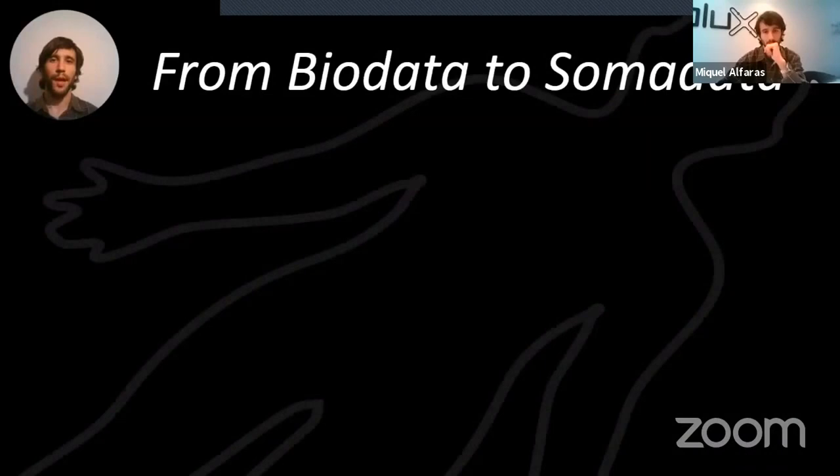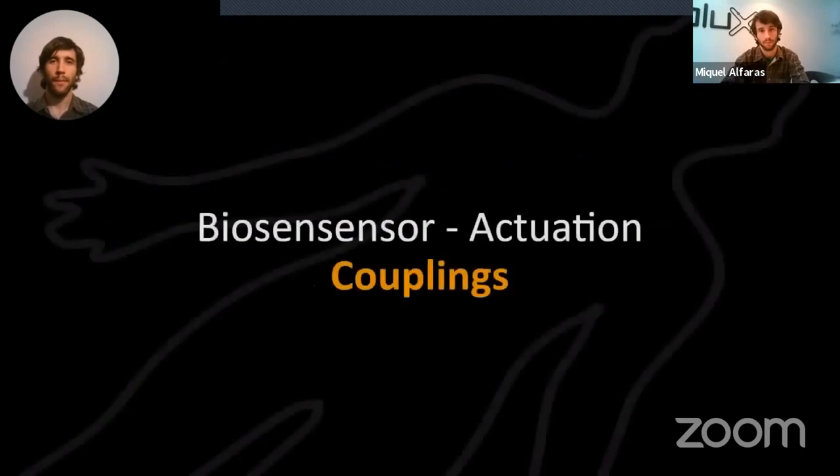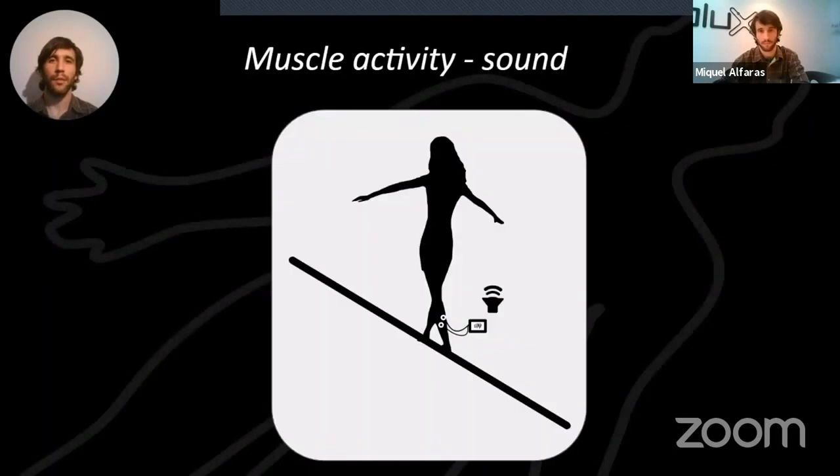The question we approach in this paper is: how can we as designers engage creatively with biosensing technologies? Or rephrasing: how is it that biodata can be approached as a design material? The results are presented in the form of artifacts — biosensing-actuation couplings that lead to design insight.